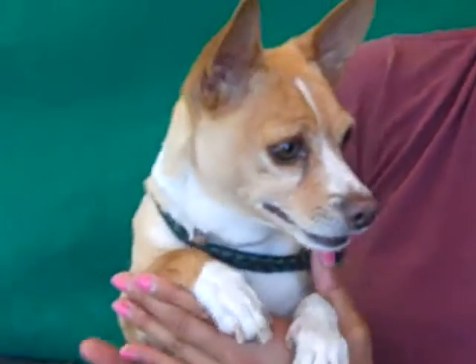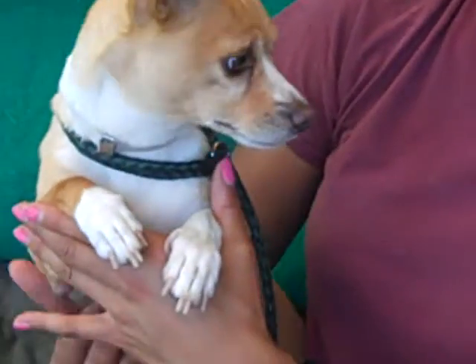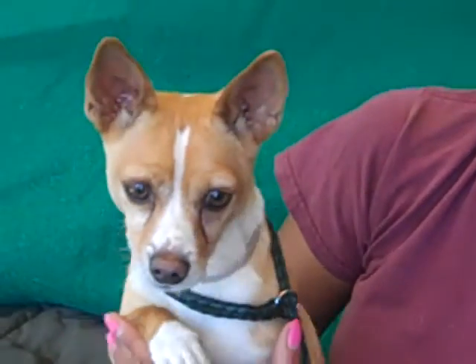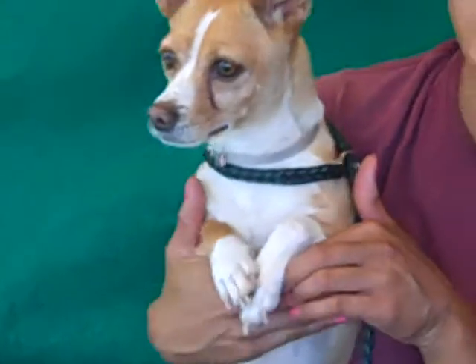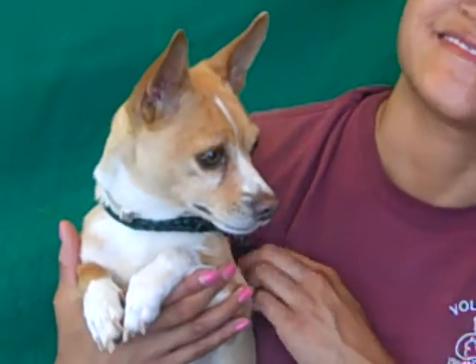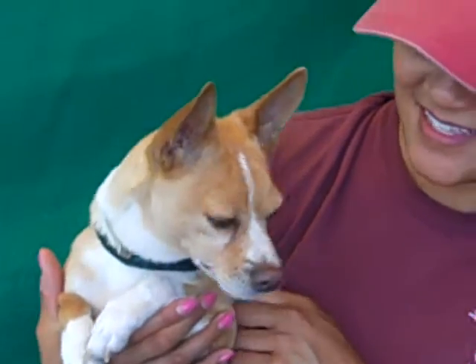He's really smart, curious, and independent. We were walking and he walks really well on the leash. He's just really excited about life — he loves going on walks and hanging out. He's a good boy, and right now he's just so out of that kennel and wants to play and investigate and find out what's going on.